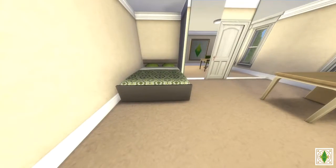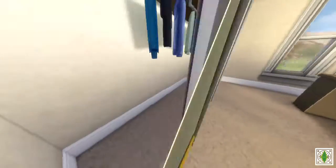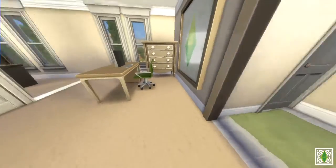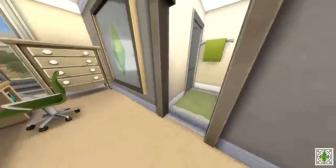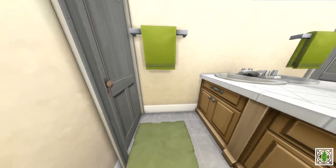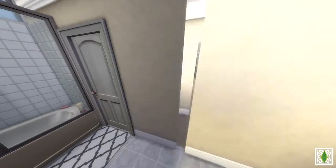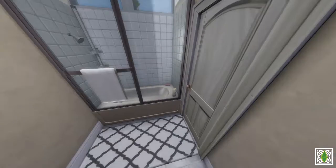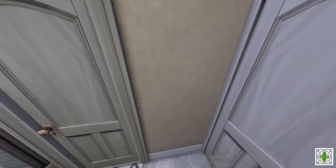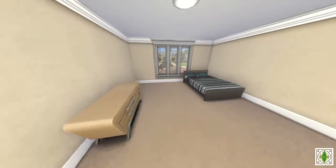This first bedroom is kind of plain. Over here you have the closet with some full-height mirrors, and there's a desk. Here's the entrance to the bathroom — we have a sink, some mirrors and a medicine cabinet, and over here you have the bathtub, shower, and toilet. If you keep going, you have another sink area which leads to another bedroom.